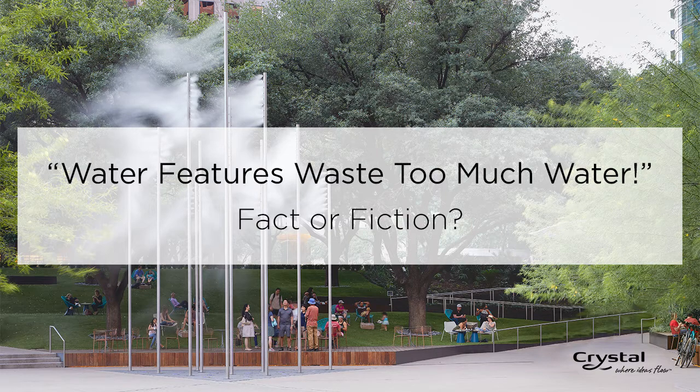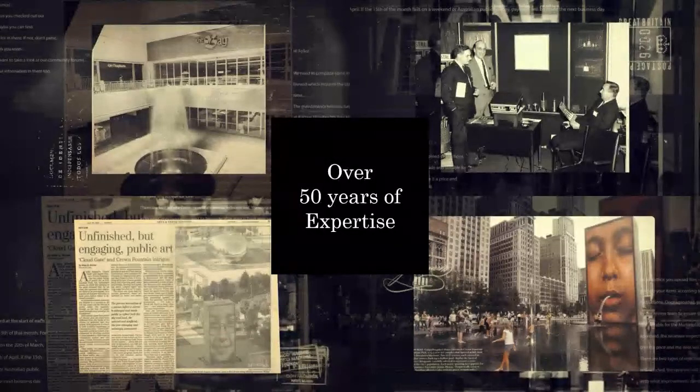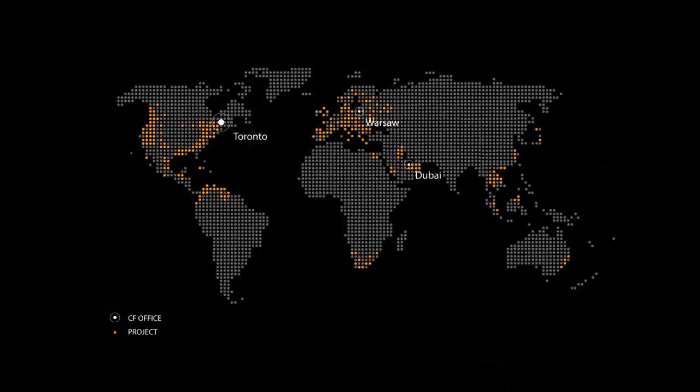Thank you, Darcy. I'd like to extend my thanks to everybody attending today. We have a large and diverse audience including landscape architects, architects, design builders, aquatic designers, and artists. Crystal Fountains is a family-owned and operated company here in Canada — third generation. We are a quality manufacturer of componentry, with a consultancy division, a fabrication shop, and a research and development wing. Our head office is in Toronto where we do fabrication and manufacturing, and we have two satellite offices in Dubai and Warsaw.